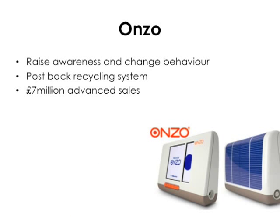Here's one that you might not have heard of. Onzo is basically a home energy monitor business, with the objective of using clever product design to get people interested in their energy consumption, and give them both the knowledge and the desire to consume energy more efficiently. The product itself practices what it preaches, with an efficient solar powered unit and a simple post-back recycling service. And when I last checked in with them, they'd received £7 million of advanced sales, before they even reached production.